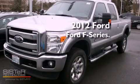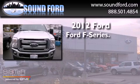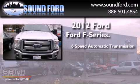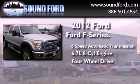This is a 2012 Ford F-Series. This truck has a 6-speed automatic transmission, a 6.7-liter V8, and the added capability of 4-wheel drive.